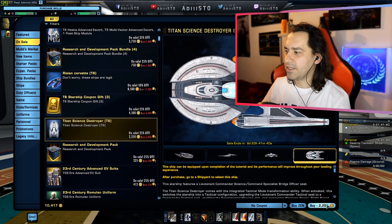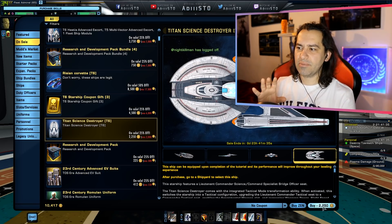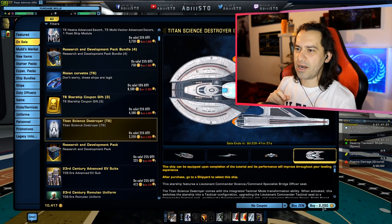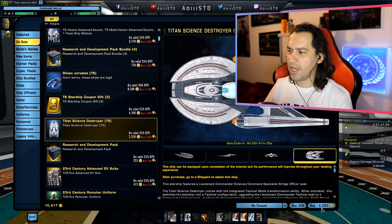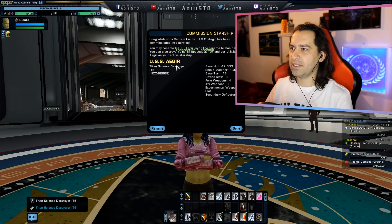Everything on the Zen Store items you buy are account unlocks, unless stated otherwise in the description. So I am definitely going to buy this right here.